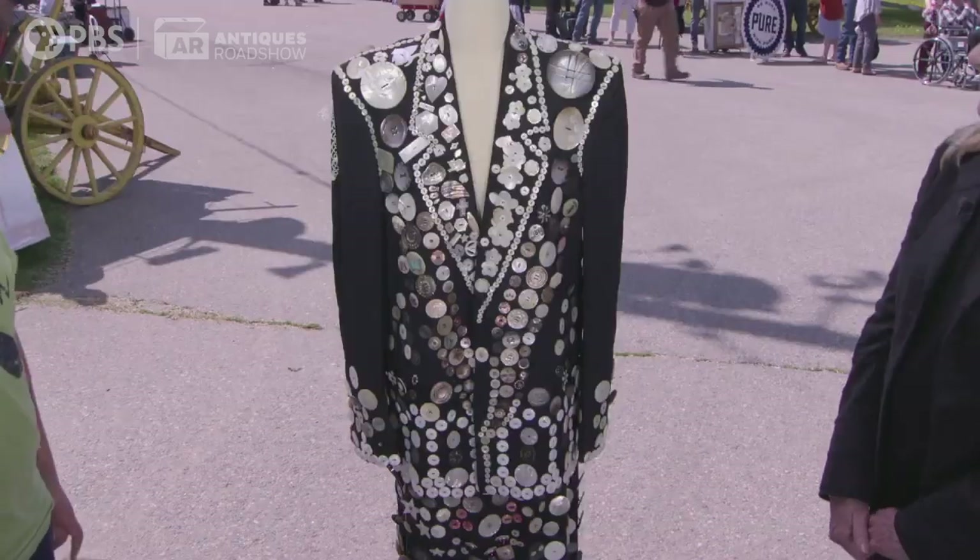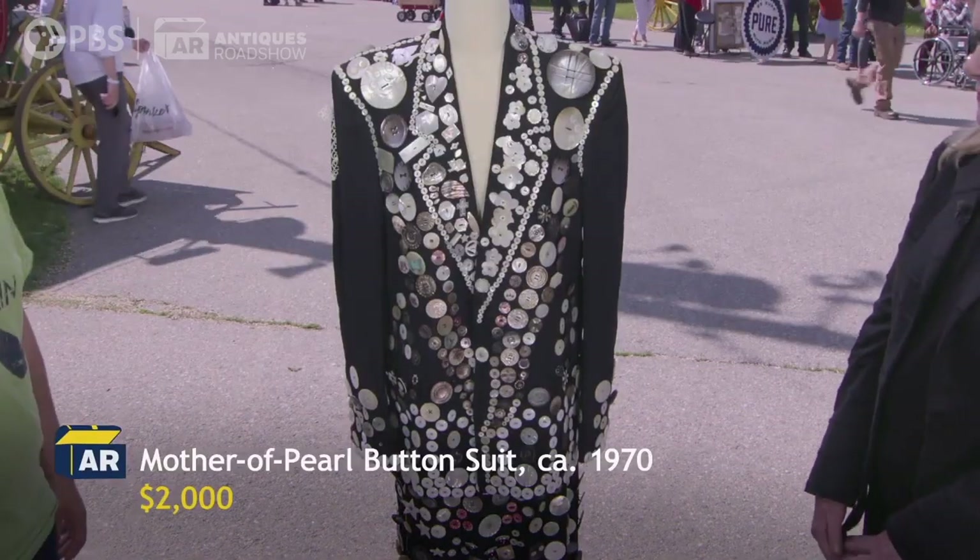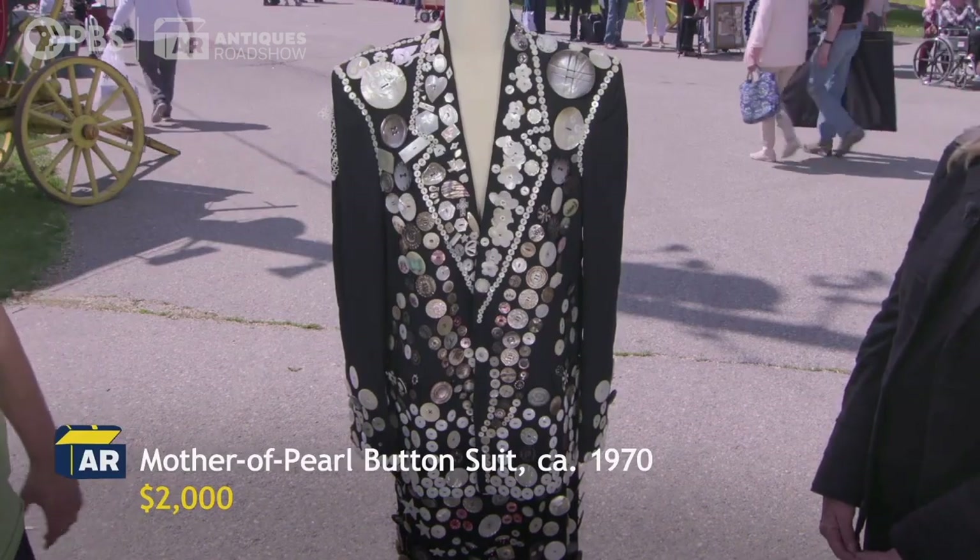If we brought our button collection, we'd probably have to fill up the whole part. There's still more buttons. You could make one. Oh yeah, I definitely could.